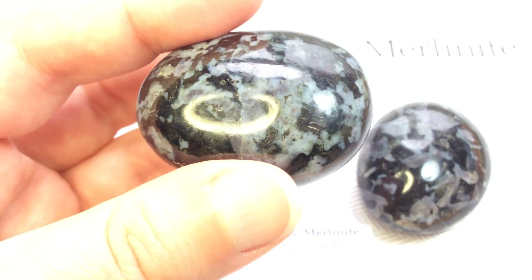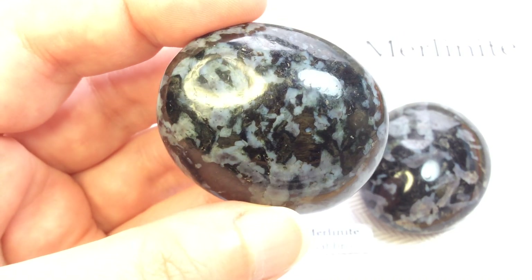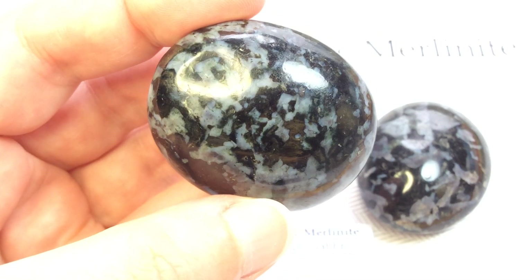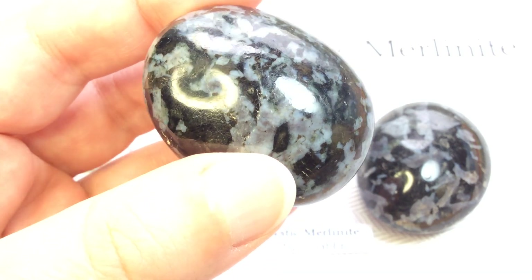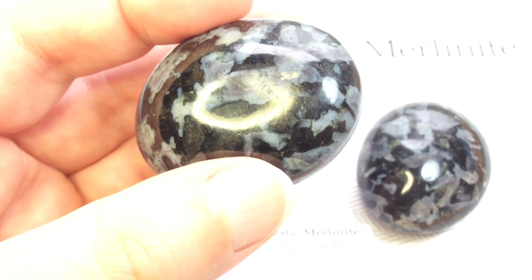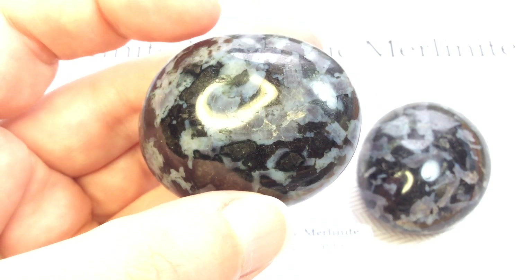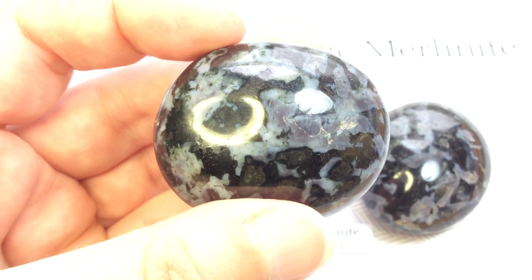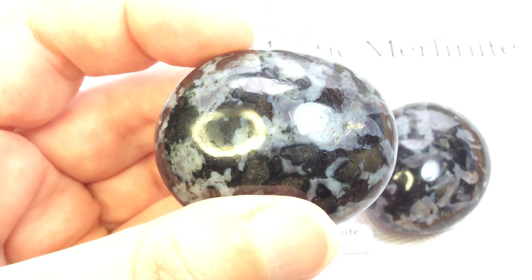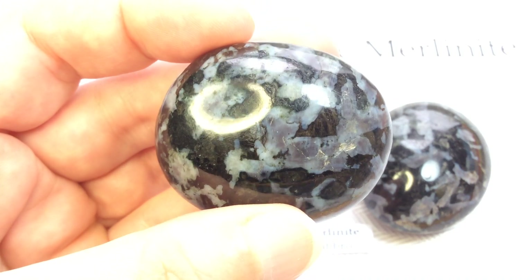Indigo Gabbro is a mineral conglomerate that is primarily quarried in Madagascar. The typical colours of these rocks are a deep indigo purple and black, as you can see here. The word Gabbro refers to a large group of dark, coarse-grained intrusive igneous rocks that are chemically equivalent to basalt. The rocks can contain a mixture of feldspar, chlorite, serpentine, muscovite, pyroxene, kyanite, and magnetite within a charcoal-coloured matrix.